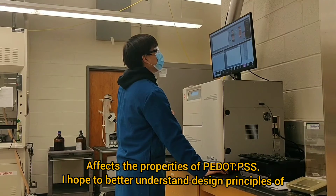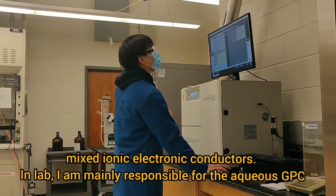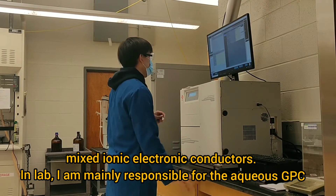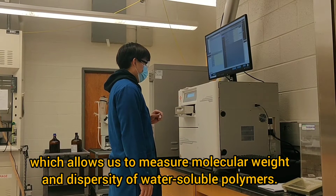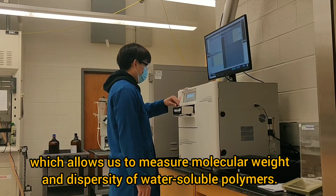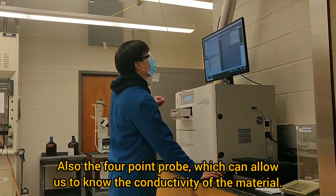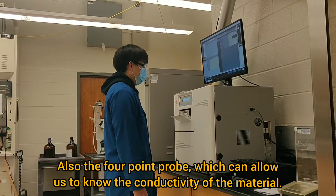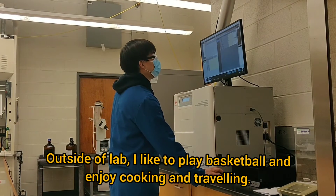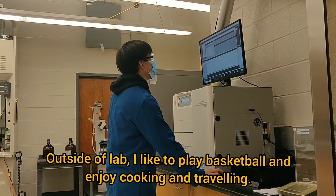I hope I can better understand the design principles of the mixed ionic electronic conductors. In the lab, I'm mainly responsible for the aqueous GPC, which allows us to measure the molecular weight and polydispersity of water-soluble polymers. Also the 4-probe instrument, which allows us to measure the conductivity of material devices. Outside of the lab, I like to play basketball and enjoy cooking and traveling.